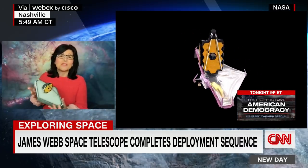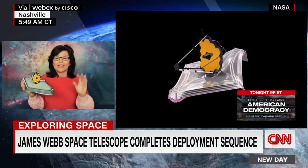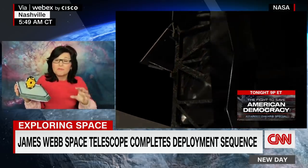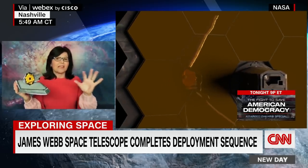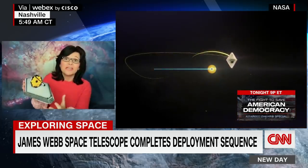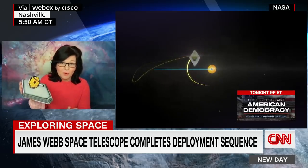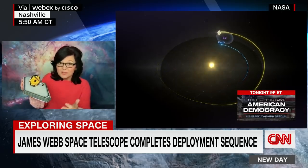The James Webb is about 600,000 miles towards its target at L2. People always ask me, what exactly is Lagrange Point 2? It's this beautiful accident of orbital mechanics and gravity between the sun and the earth, where if you put anything right there at L2, it's going to stay at this fixed point.